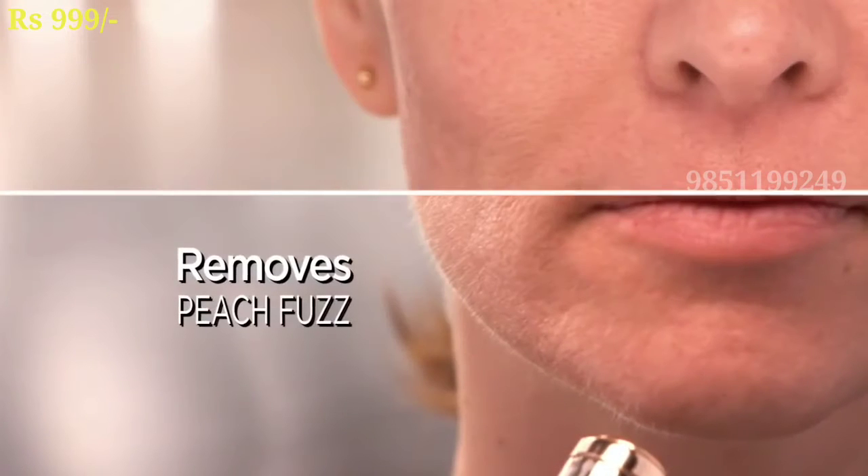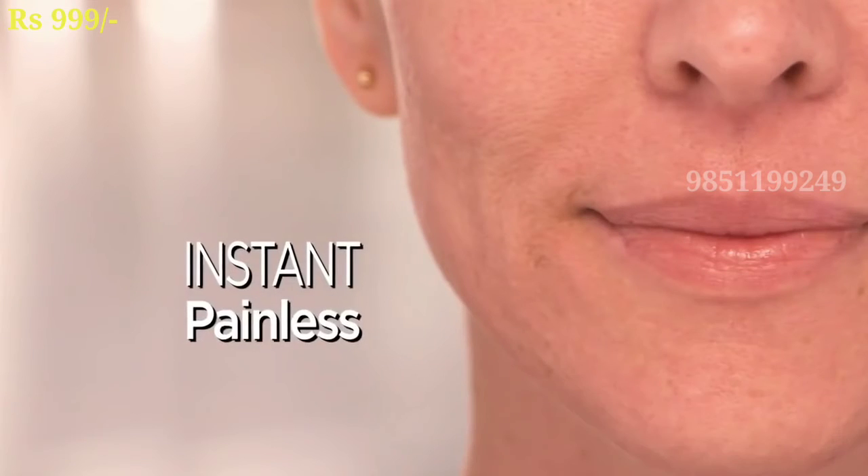You can use it like a lipstick. It uses German engineering technology. You can remove the hair easily — you can't even get hurt.